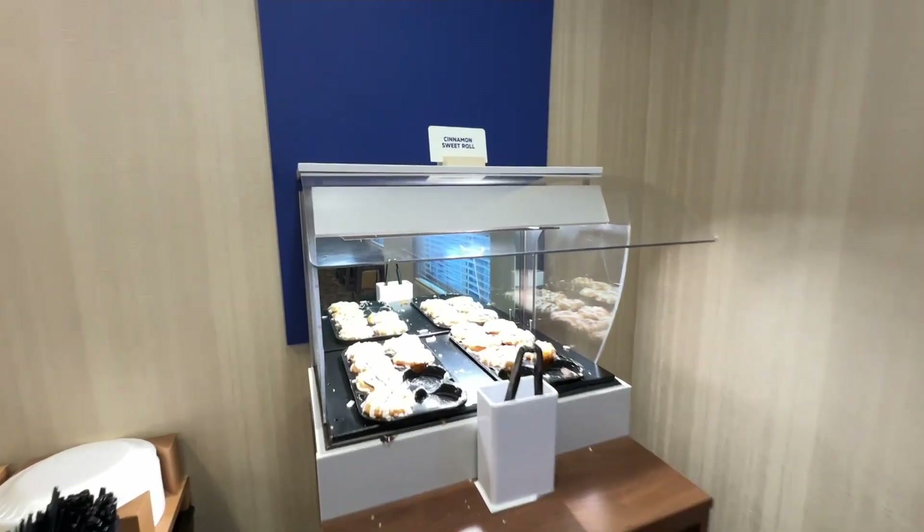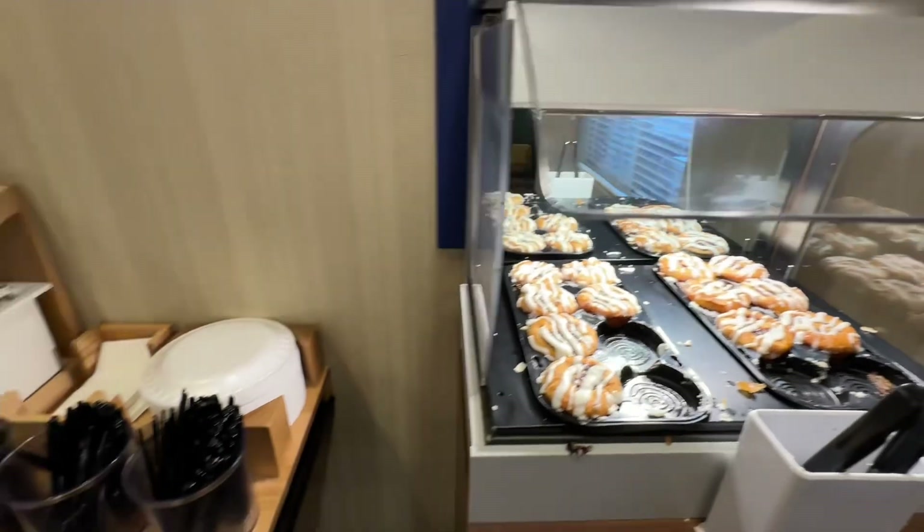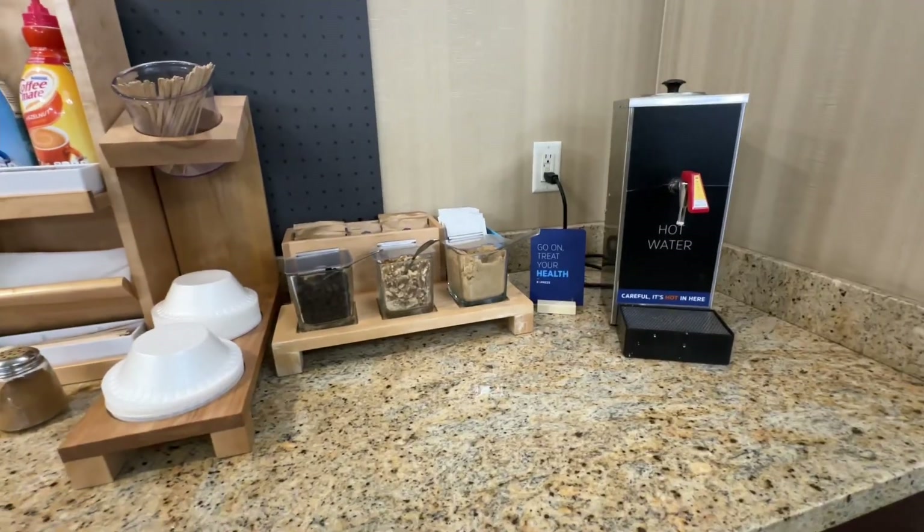They also had these homemade Cinnabon-style things — they were so good. I don't know what was in them but we could not stop eating them.